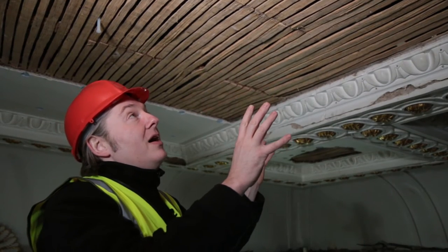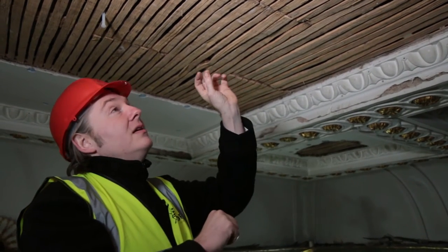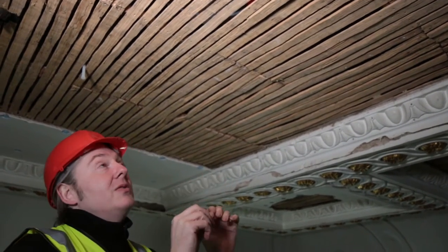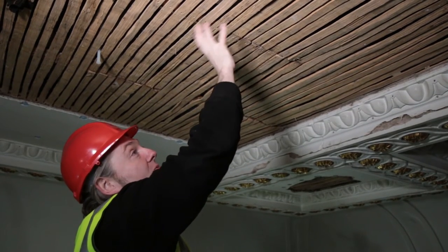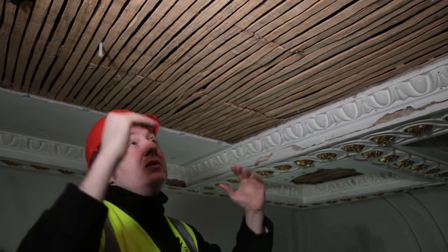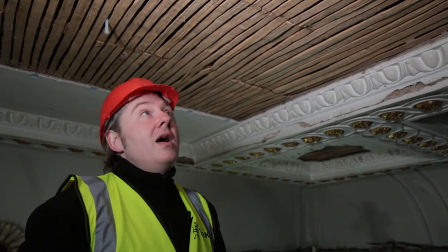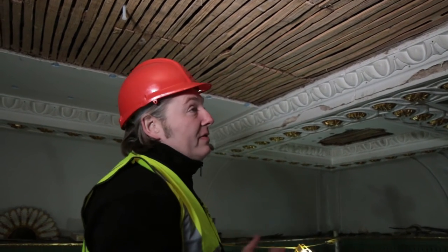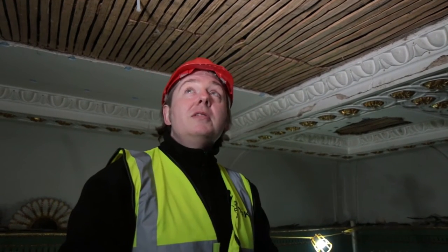Here we have a replaced section of lath. One of the reasons the house was built on the cheap is that these laths were so close together that when a plaster ceiling was put in place, there was not enough gap for the plaster to go through to form a nodule which would have held it in place. Over time it all detached, and in fact this entire section could have fallen down at any time. They were probably doing this because plaster was relatively far more expensive than putting the laths up in the early 18th century.